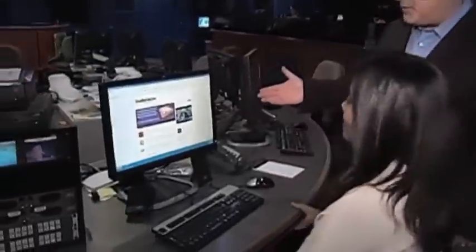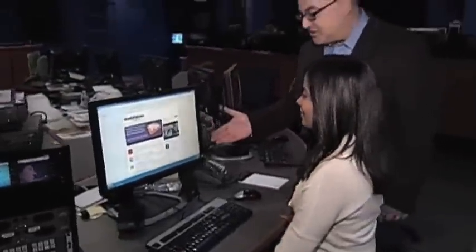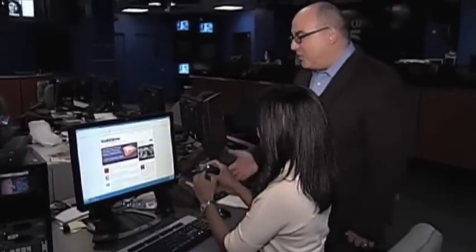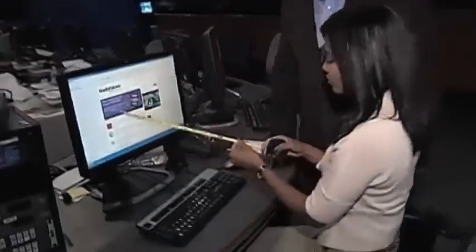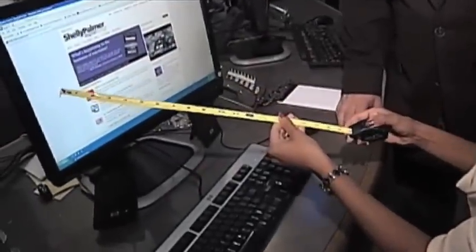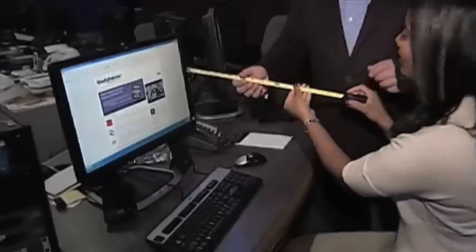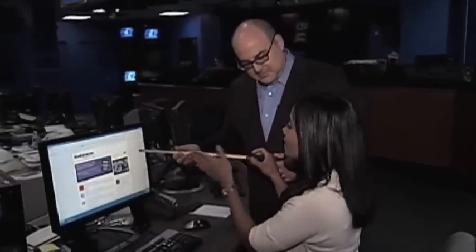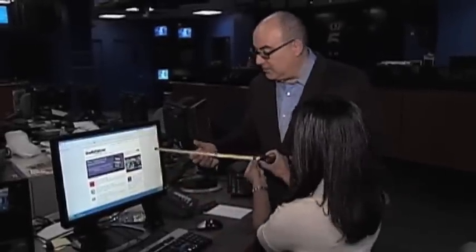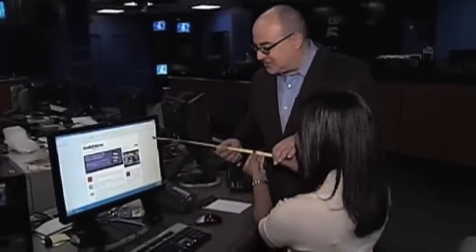This is a good old-fashioned computer monitor like everybody uses, running good old-fashioned Windows. The distance that you put your monitor is important. You want it anywhere from 20 to 28 inches from your eyes. So this is 20 inches — that's the minimum distance. Squinting at the screen is not going to help; you have to actually sit back.